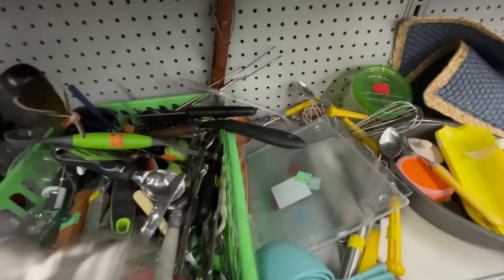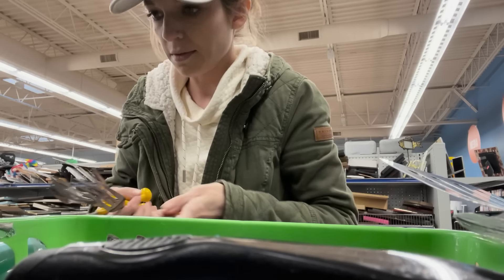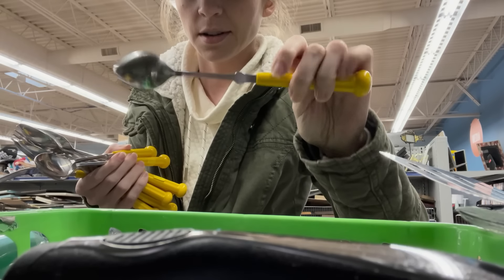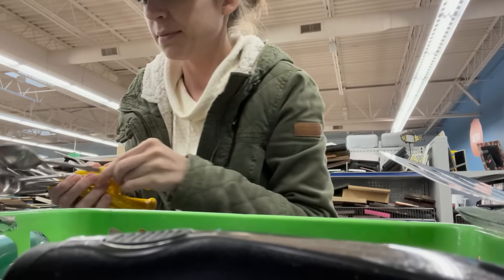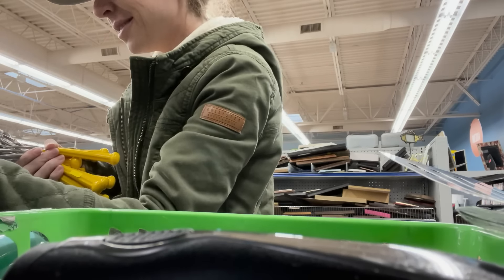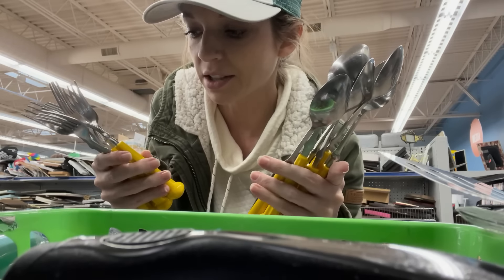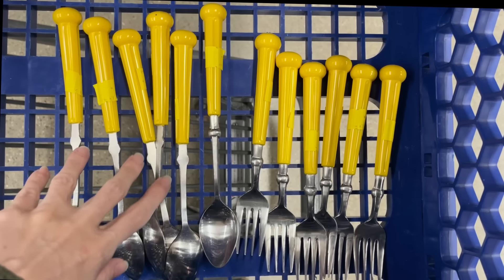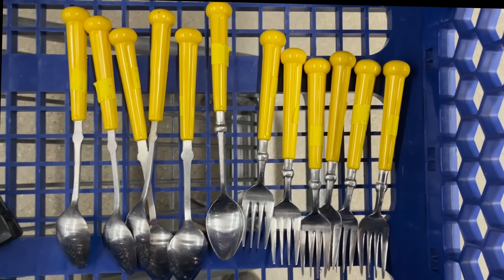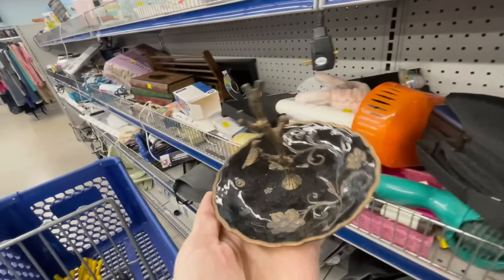Let me see how many I can dig out of here. So far we have two spoons — these are the long stir spoons, I haven't seen these ones before. It looks like we have six of each. A set of four spoons last sold for 20 bucks and individual pieces are selling for six dollars each, so I'm going to take those.